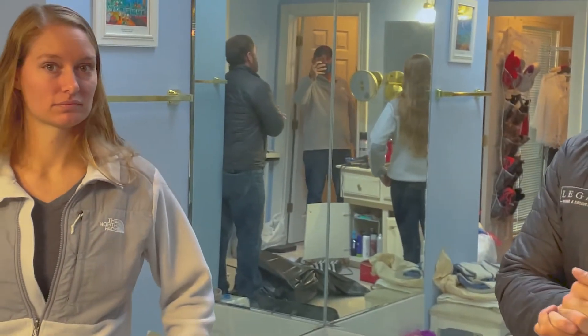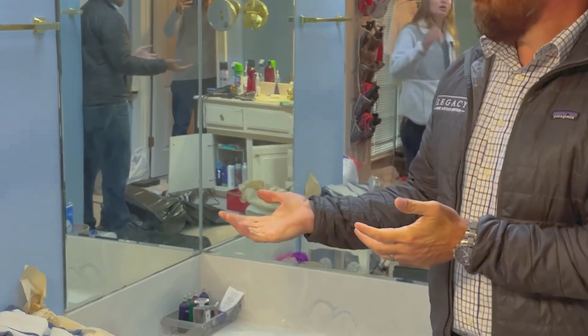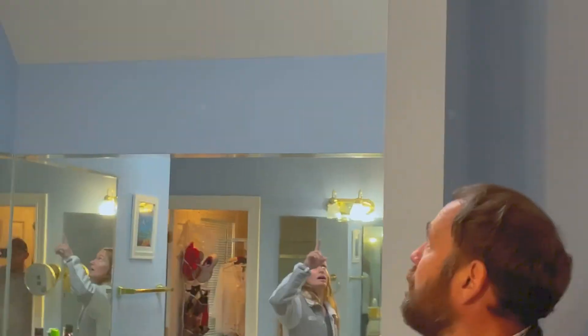Now we're in the primary bathroom. We're probably not going to paint — or just a light color. But we are going to have to clean this window. It needs to be resealed as well.